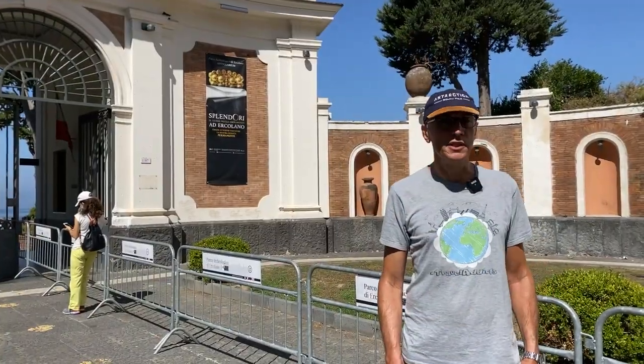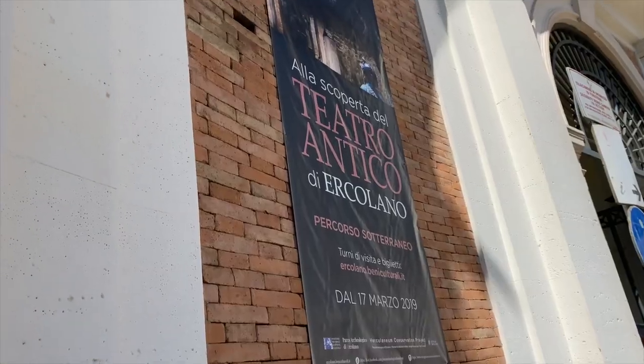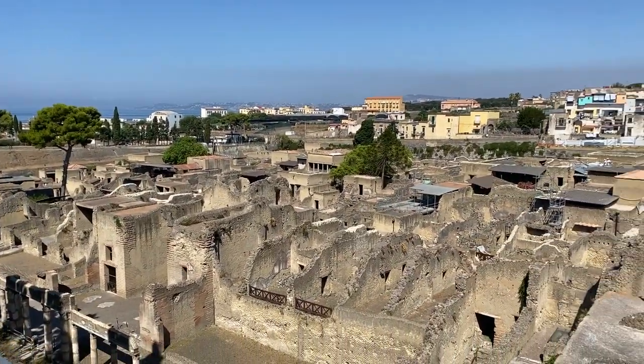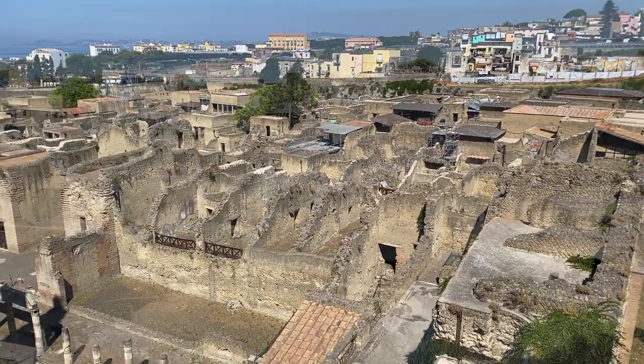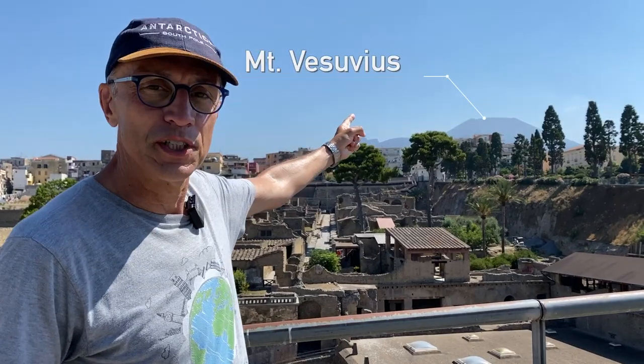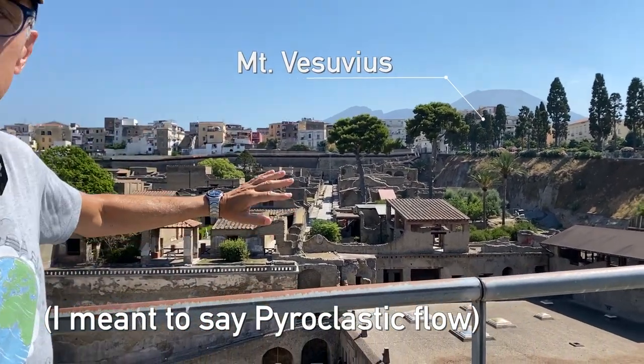Here we are in front of the entrance of the Ercolaneum archaeological site. As you can see, they built the new city on top of the old one. You can see Mount Vesuvius over there — the lava came really fast down and covered the entire city.